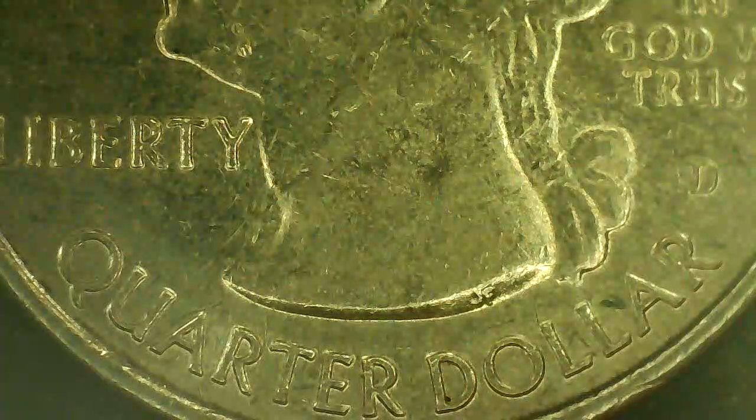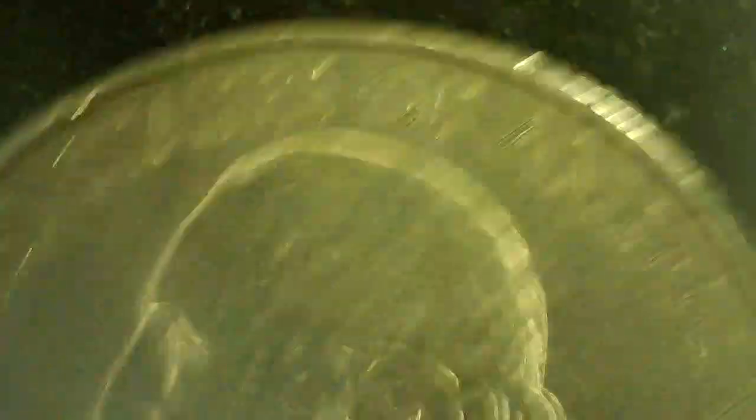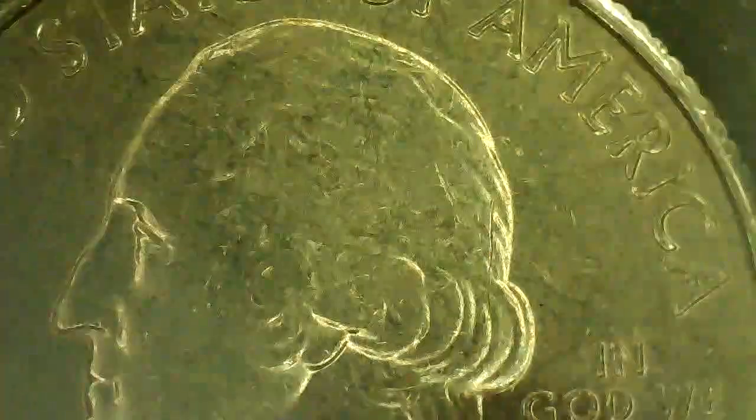And finally, Alaska was released November 5th of 2012 — and this is the DDR quarter I found, it is the Denali coin. On the obverse you have Liberty, Quarter, In God We Trust, and the 'D' mint mark, meaning it was minted in Denver, and the United States of America.